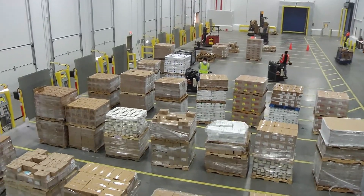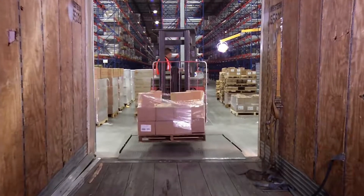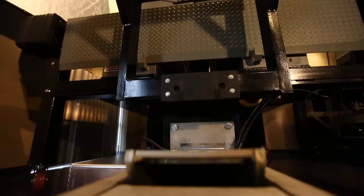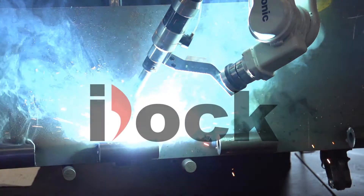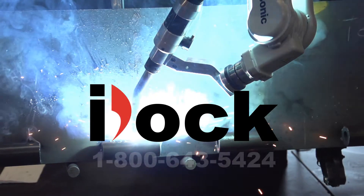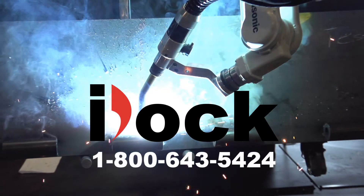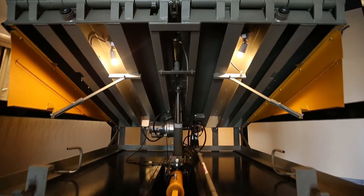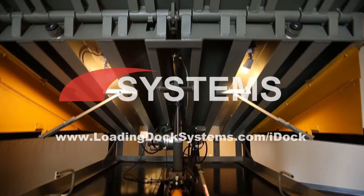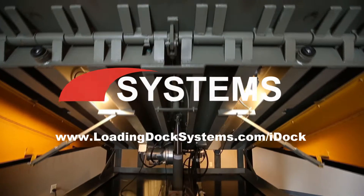For over 50 years, throughout various industries, Systems dock equipment continues to exceed all material handling industry standards. To learn more about the benefits of i-Dock controls, call 800-643-5424 to get connected with a dealership near you, or visit us online at LoadingDockSystems.com/i-Dock.